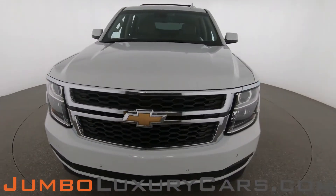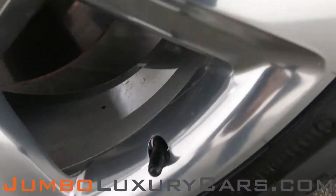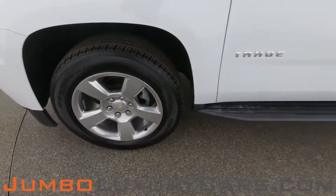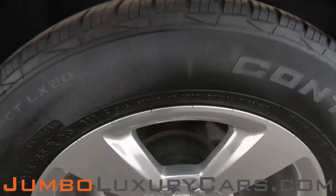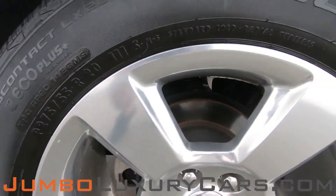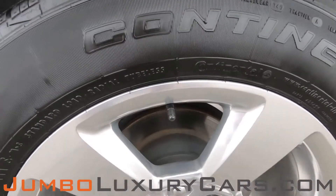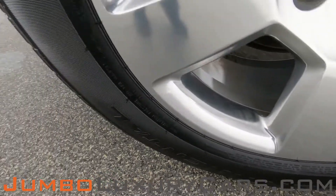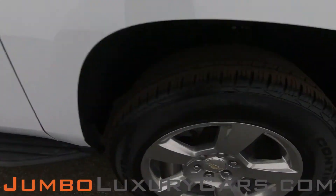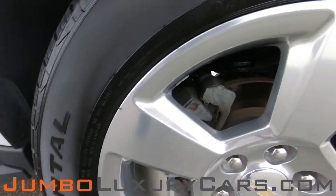Now let's take a look at the rims and tires, checking for any curb rashes and tire condition. No curb rashes on the rims, and tires are in excellent condition. Overall, the rims and tires are in excellent condition.